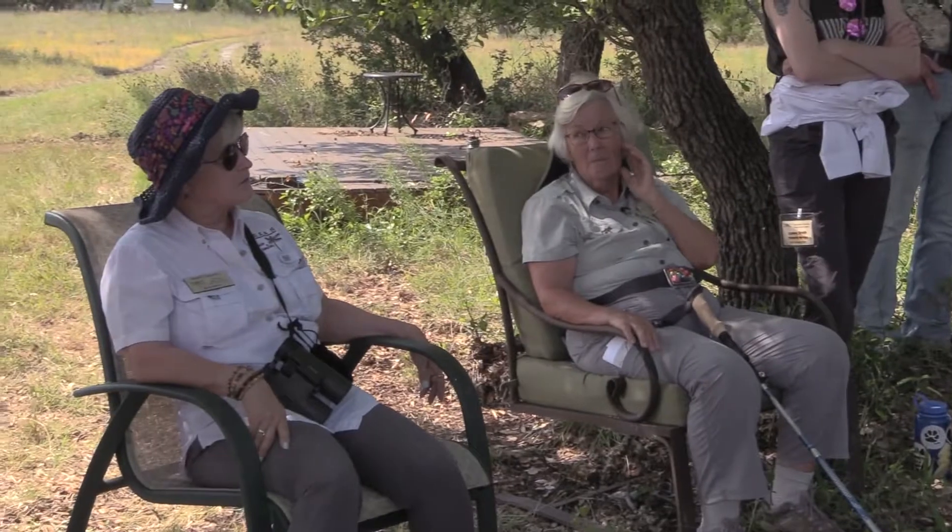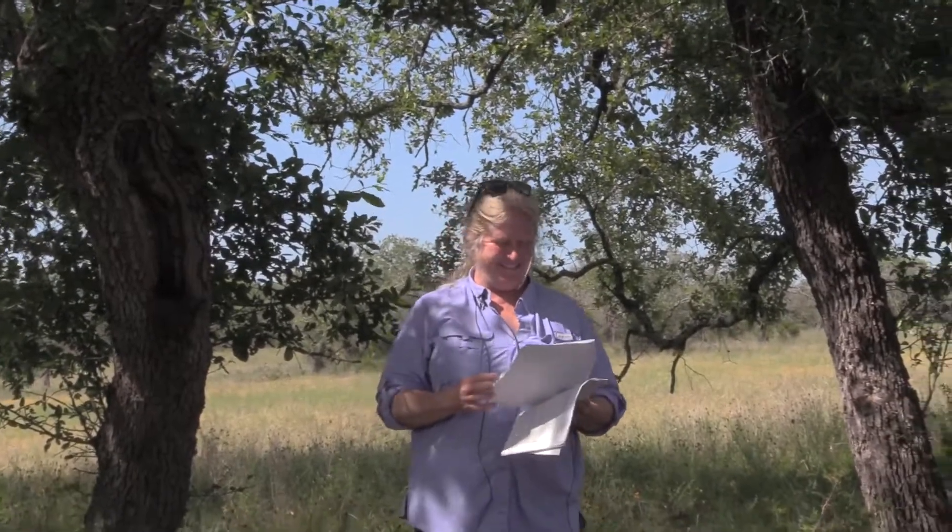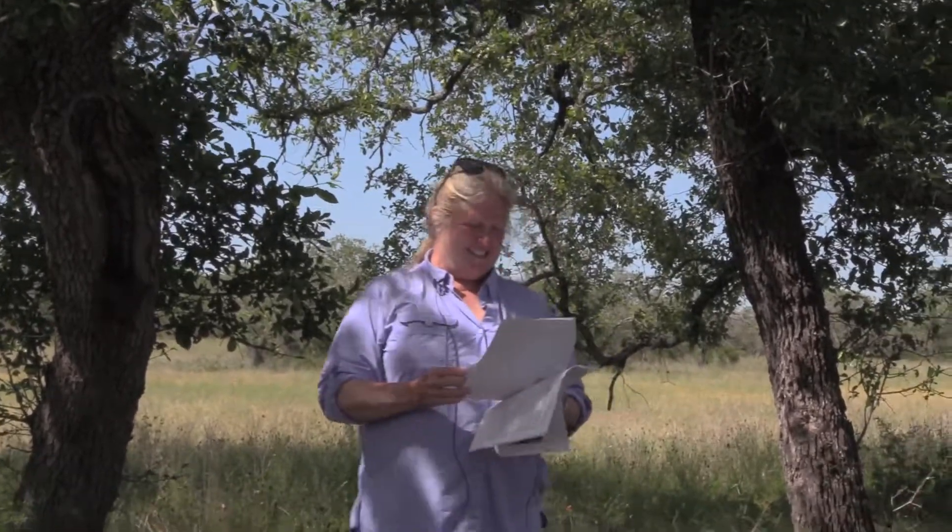You can also do bat houses and owl houses. For most nesting boxes, face them northeast. For owl houses, face them south. The cedar we clear goes on brush piles, and that counts under shelter as well — we just don't count it ourselves since we've got the nesting boxes.